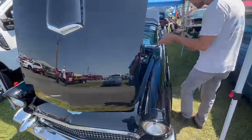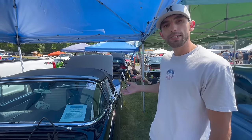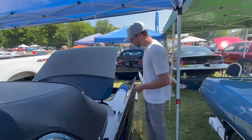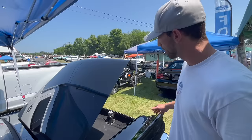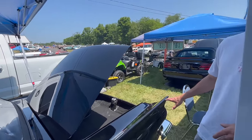It does have the original 312 in here. What's cool about T-Birds is they made these baby birds in three different years: 55, 56, and 57, and they're actually different on the tail end each year. The 55 has the shortest fins, 56 has medium-sized fins and got the Continental kit, and 57 has the biggest fins on it, just like this one.